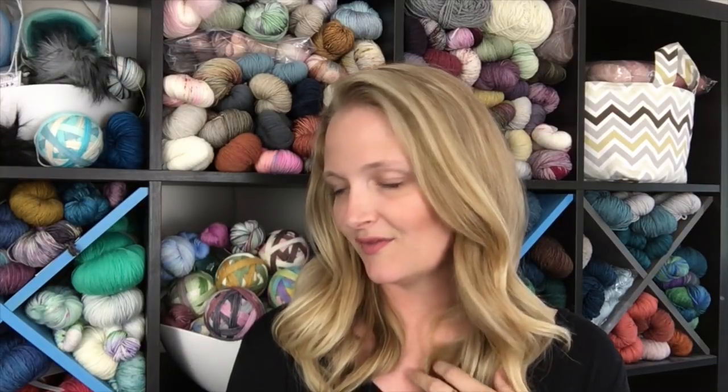Hi everybody and welcome! My name is Christina, also known as the Cozy Knitter. You can find me online on both Instagram and Ravelry as the Cozy Knitter, and today is June 6th, 2019. I have a couple of things I want to share with you — a few projects I've been working on — and we're going to be talking a lot about socks.